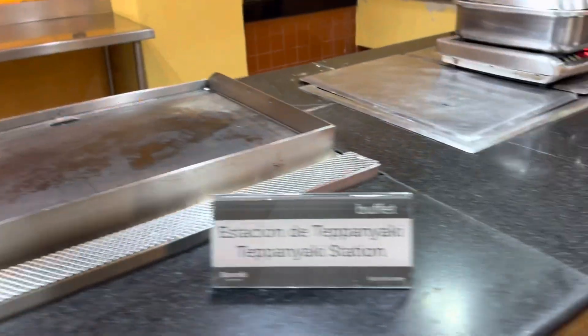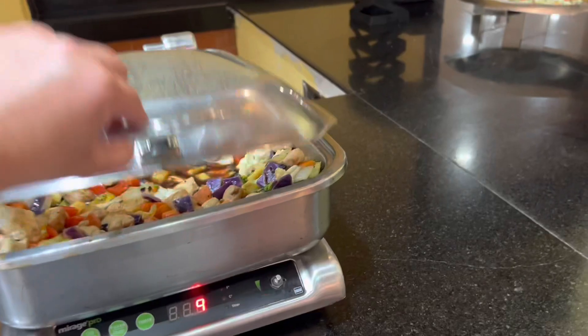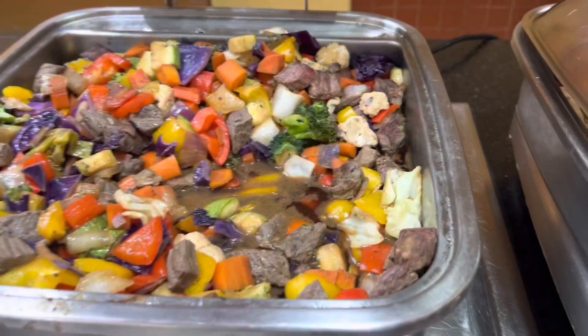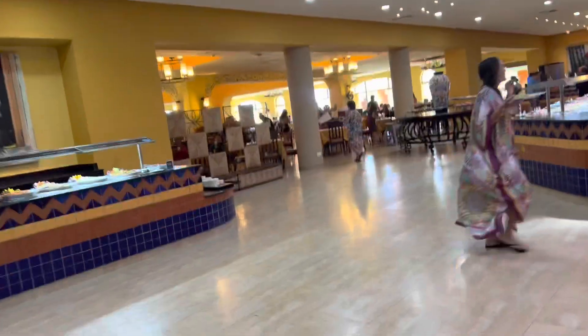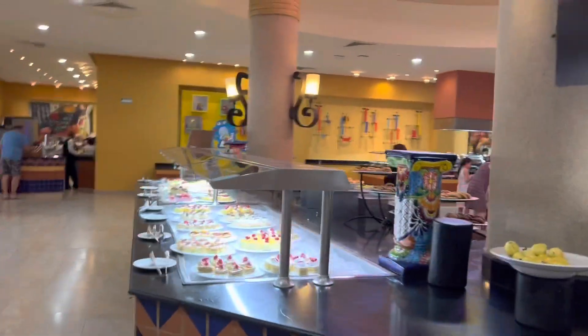This is where you can make yourself teppanyaki - it's actually pretty good, I had it one of the days last week. You can get beef or chicken. And yeah, that's pretty much it for the tour of the lunch buffet.